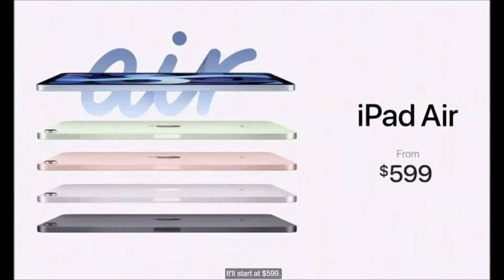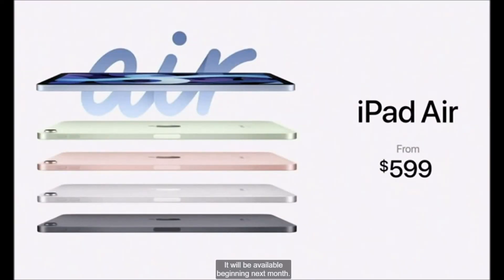It'll start at $599. It will be available beginning next month.